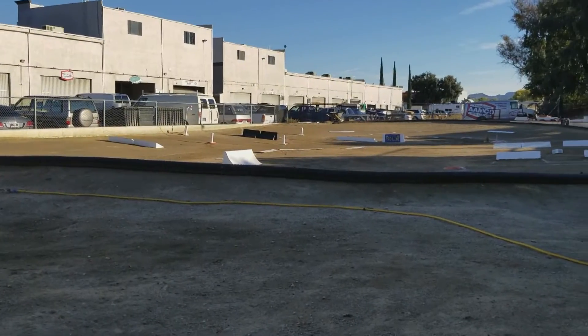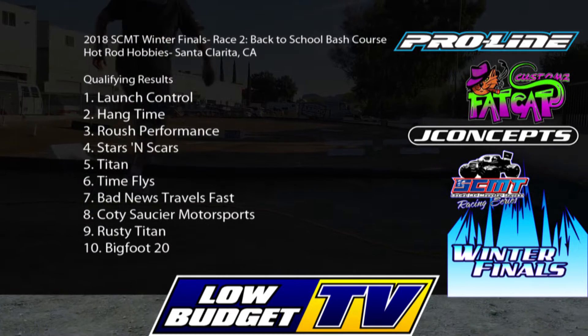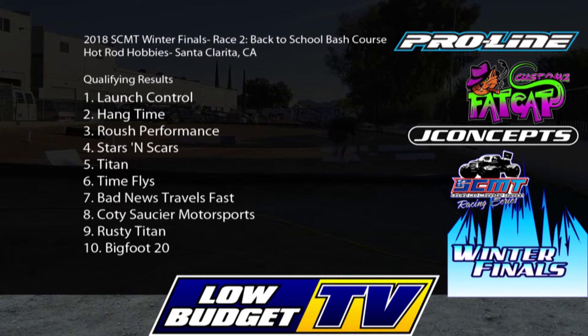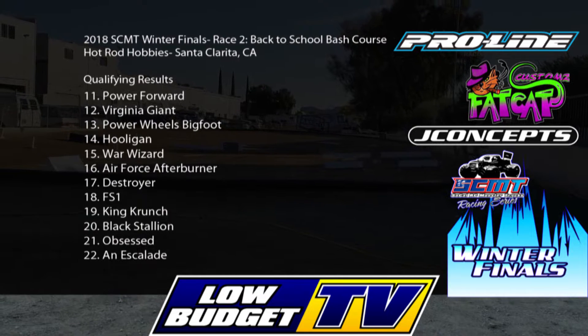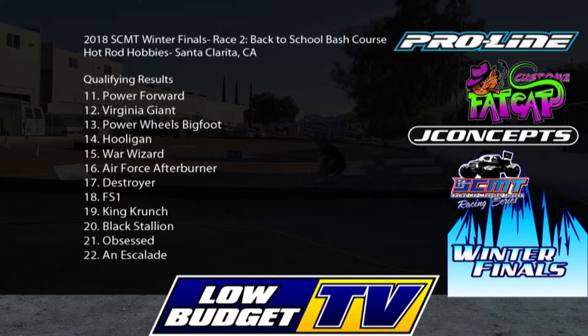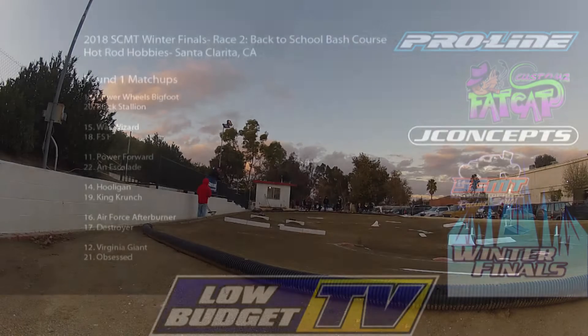Hangtime clocked in with the second fastest run in qualifying — Trevor Adamo driving Hangtime. He also drove the Launch Control vehicle that claimed pole position. Looking at the top ten in qualifying, who all get byes in the first round, versus drivers 11 through 22nd who will have to do battle in round one. Trevor is going to be one to beat. Here on race number two, the Back to School Bash course, it's going to be one of those mistake-free races that will get you through.